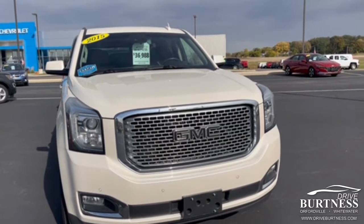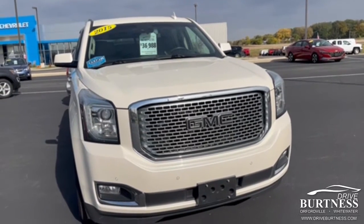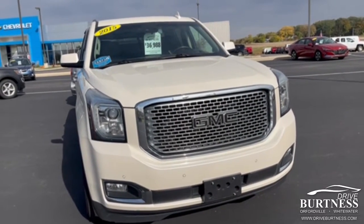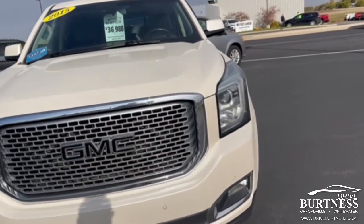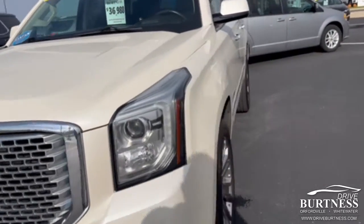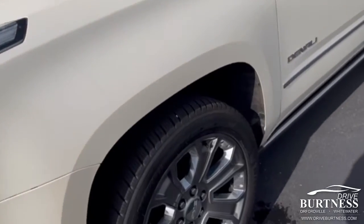Good morning. This is Ron at Burtness Chevrolet, Orfordville, Wisconsin. Gonna do a quick video and show you around the 2015 GMC Yukon Denali, priced at $36,988.